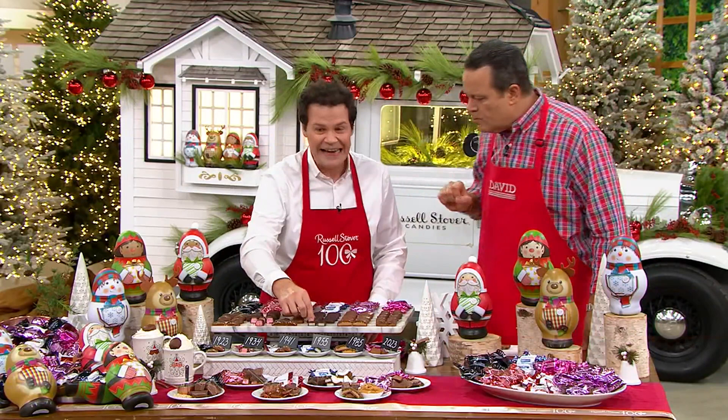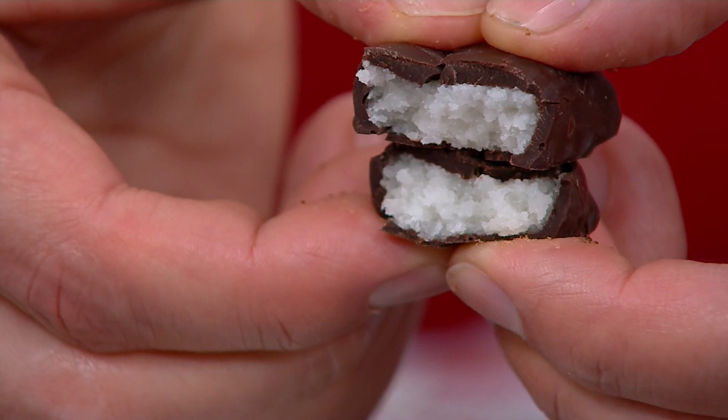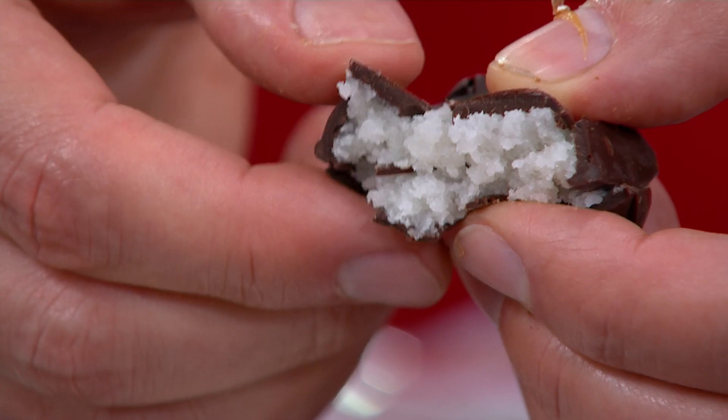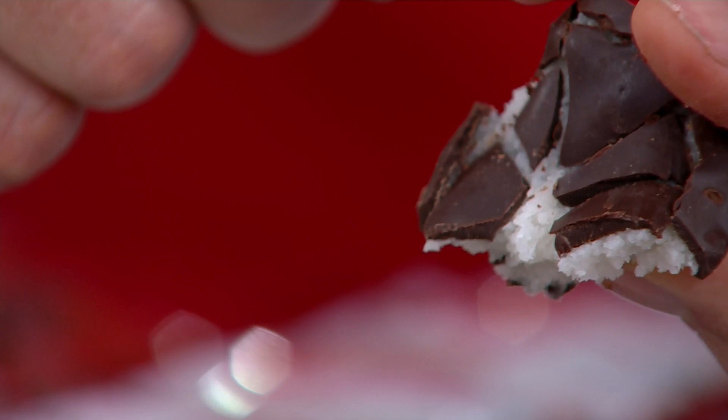Then we go to 1955, and this is where you get the dark chocolate — it's the coconut piece. Russell Stover has been making this since 1955. There are no nuts in this one. It's light, with real fresh coconut on the inside. The candy makers, right in the heartland of America, couldn't put more coconut in this piece if they tried. It's perfectly balanced with dark chocolate on the outside. The coconut is so bright, but not overly sweet, and you don't get that bitterness from the dark chocolate — just the perfect amount of cocoa.